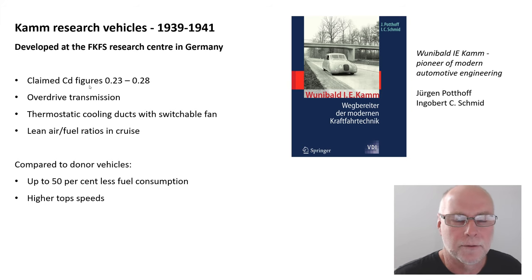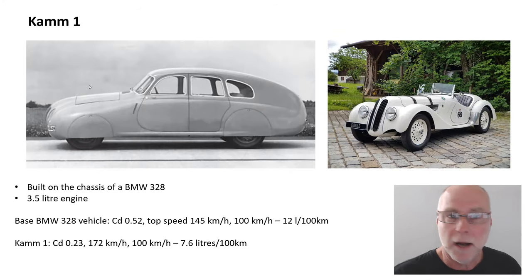So let's take a look at these extraordinary cars. The first one, CAM1, was built on the chassis of a BMW 328. And here's a BMW 328. You don't have to be an aerodynamicist to look at those two shapes and work out that one's going to have an extraordinarily low drag compared with the other. It had a three-and-a-half litre engine. The base BMW 328 had a measured drag coefficient of 0.52, and it would be very close to that, I would think.